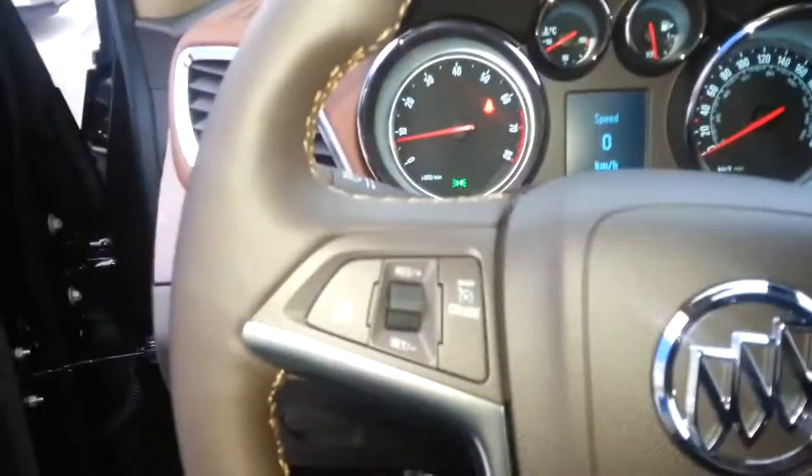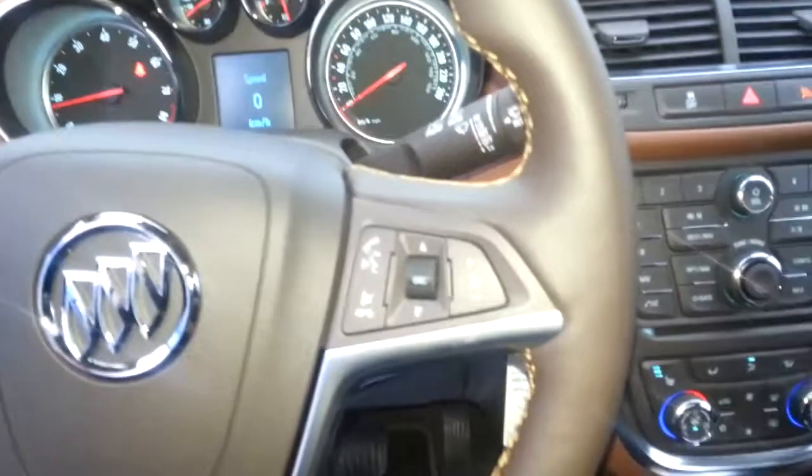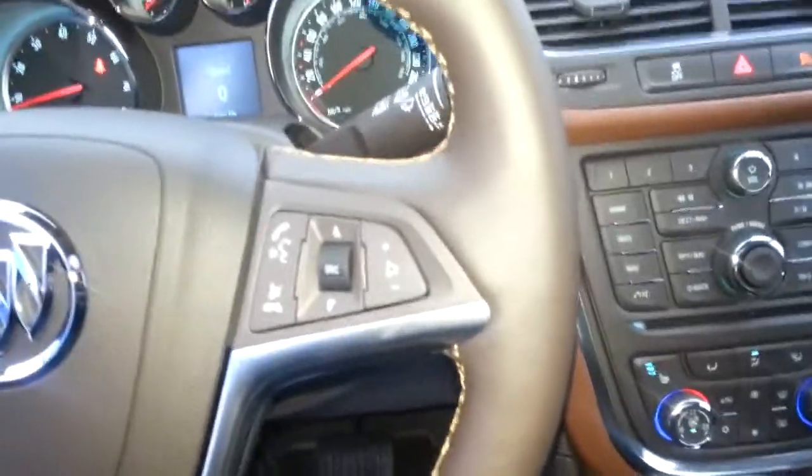Taking a step back, we do have a leather-wrapped steering wheel with integrated cruise control on the left, as well as integrated stereo control on the right, complete with Bluetooth technology so you can sync up your handheld device to answer all your calls with just the push of a button.